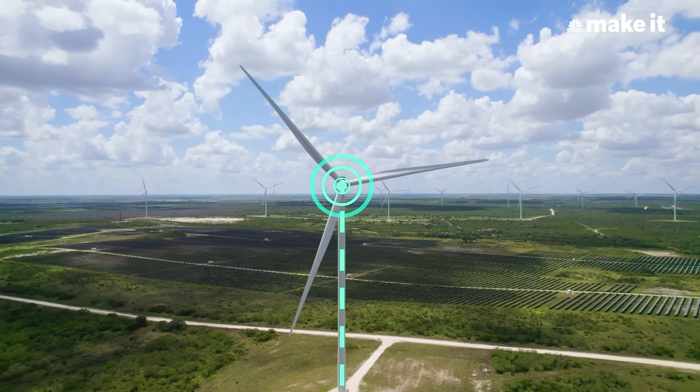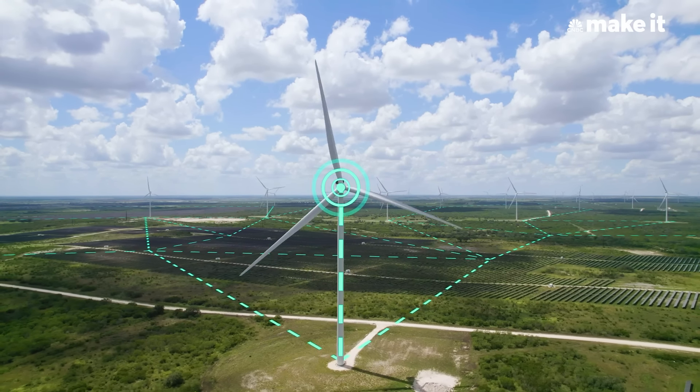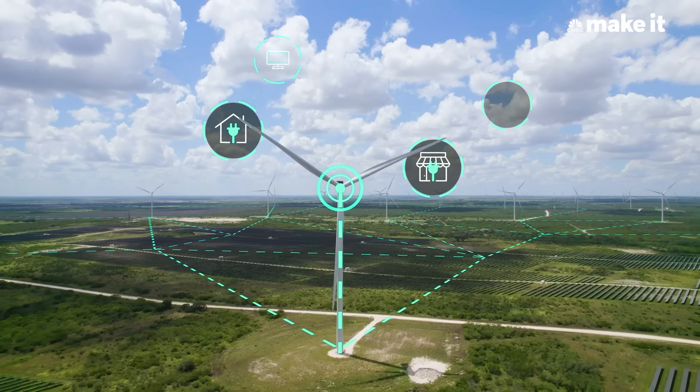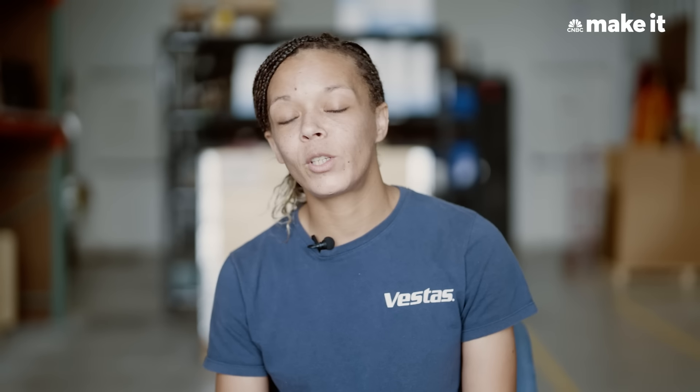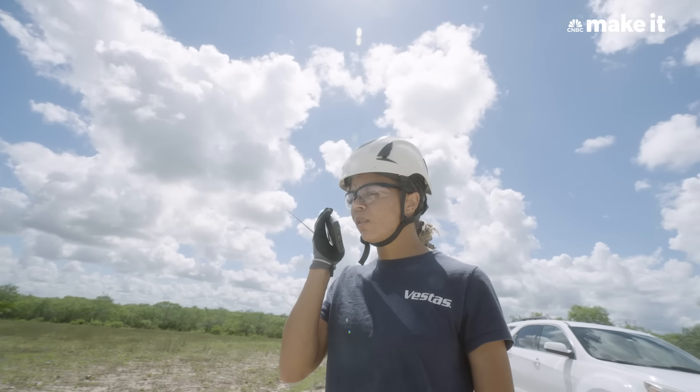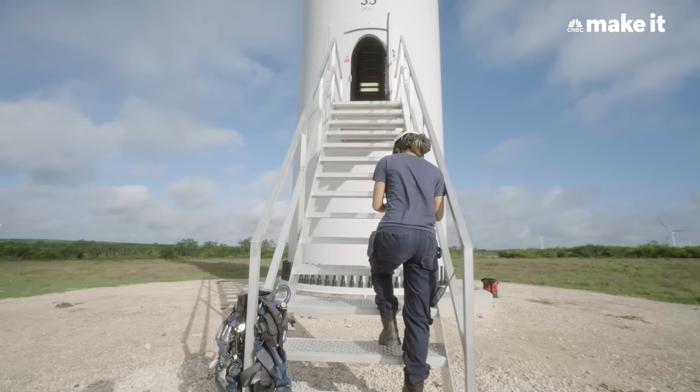A wind turbine produces energy. That energy then goes to the grid. The grid then powers your homes, your businesses, your cell phones, your TVs — and it's all clean energy, so it's good for the environment. My job is to maintain and service these towers to keep them running.